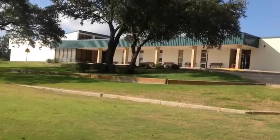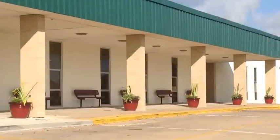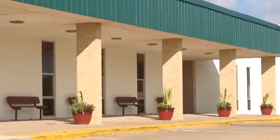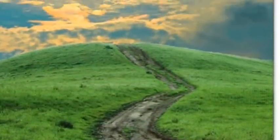Well, greetings future Oakwood Wildcats. This is going to be your 5th and 6th grade campus. Come with me and let's talk about what we do here at Oakwood Intermediate. We like to go on learning adventures, and on these adventures, we are all in this together.